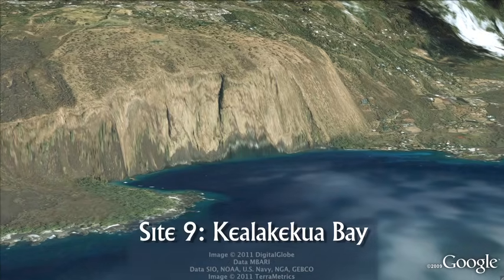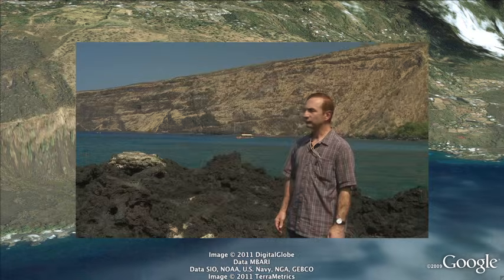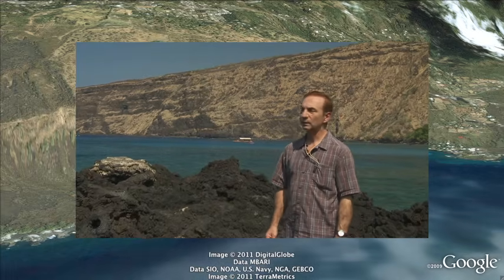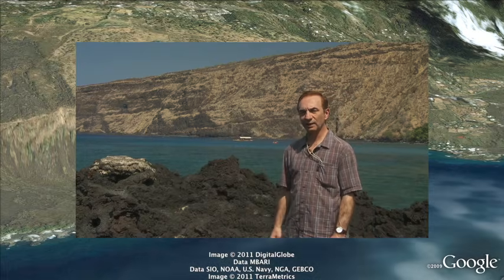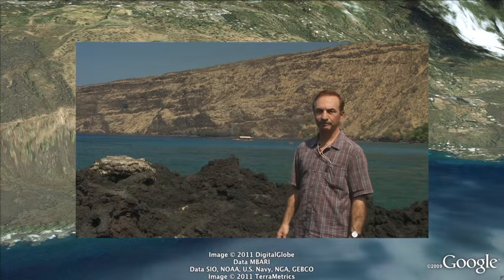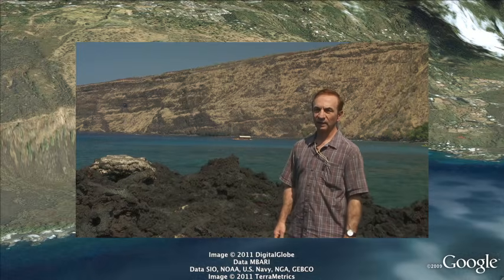Site 9: Kealakekua Bay. This beautiful bay is bounded by a steep, dramatic cliff on its north side and has a dramatic geologic origin — a giant landslide that became an undersea landslide. It's estimated this landslide occurred about 100,000 years ago, with evidence being anomalous tsunami sedimentary deposits on other islands in the Hawaiian chain. The islands of Kahoolawe and Lanai, close to the island of Maui and over 100 kilometers away from here, both experienced an enormous tsunami wave at about that time.